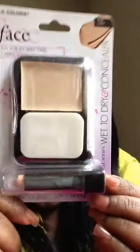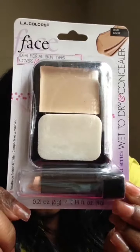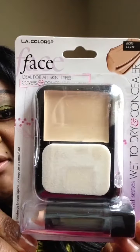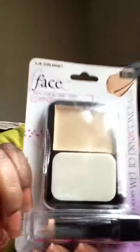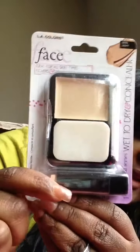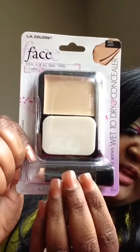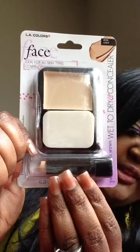So this is a concealer. I really like this. This is really cool for $2.50. It's the LA Colors. LA Colors is starting to get popular, you guys. It's two different types of concealer — this one is a cream, a wet to dry concealer, and then they have the typical stick concealer down here.